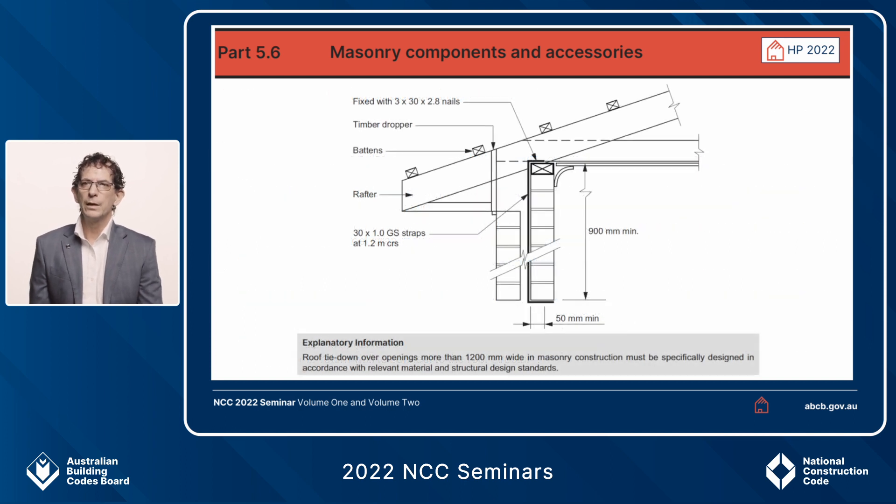An important point in the explanatory information for masonry components and accessories relates to the 1200 millimetre centres for tie-down straps. If a wall contains an opening greater than 1200 millimetres wide, it still needs to be tied down — however, there are no deemed-to-satisfy solutions for tie-down across an opening of that size. As noted in the explanatory information, you will need to seek a solution separately, as there are no DTS provisions in the housing provisions nor in either of the relevant Australian Standards, AS 3700 or 4773.